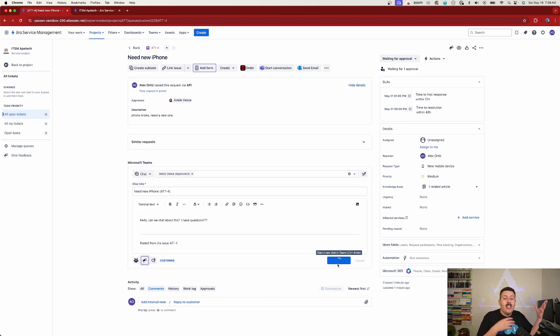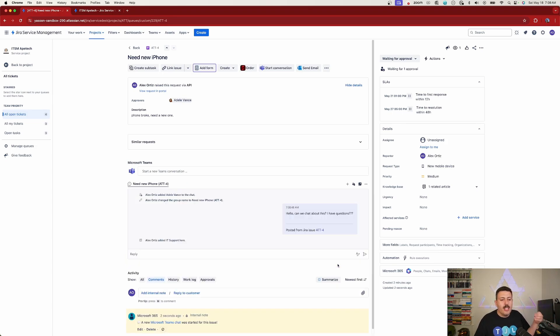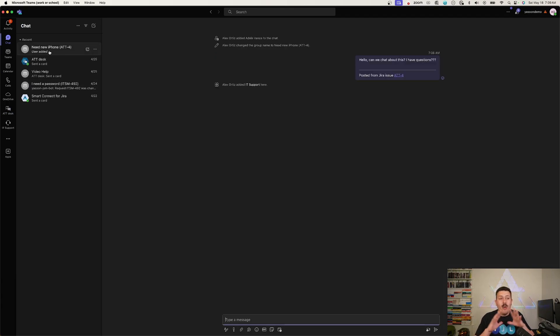I'm going to go over to Microsoft Teams to show you how the end user sees this conversation. Under Chat, I can see the message: 'Hello, can we chat about this? I have questions!' There's also a link straight back to the ticket, in case the user needs to be reminded of what the request is about.